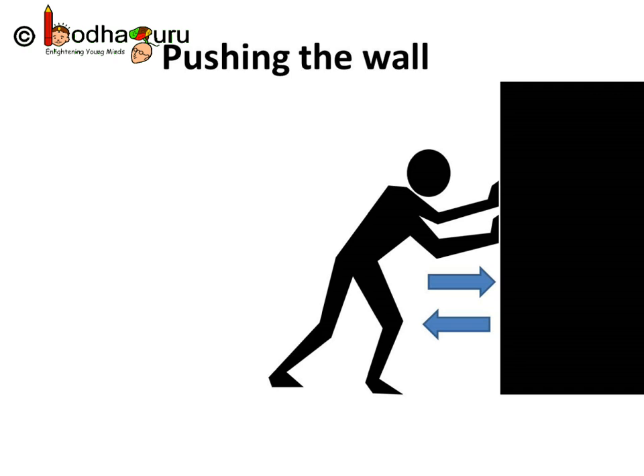So now you know what balanced and unbalanced forces are, and these can explain many phenomena that we shall see in the next class.